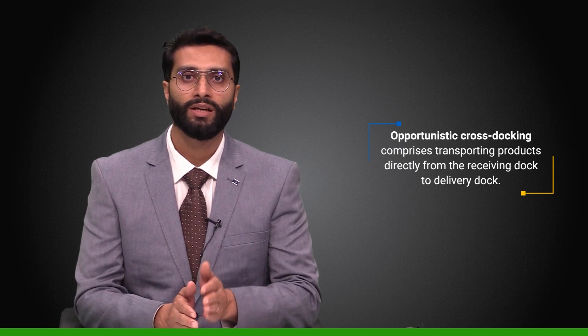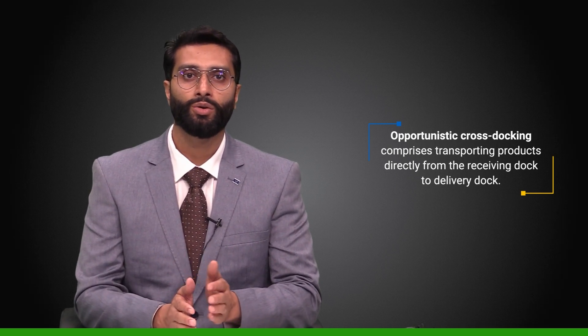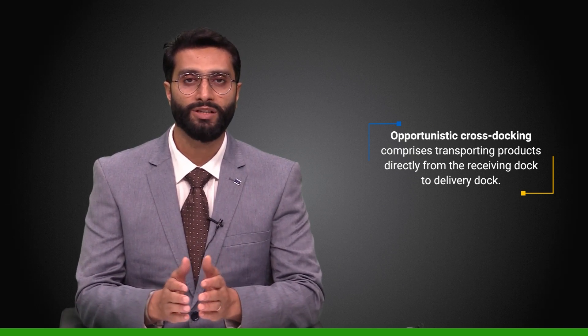Opportunistic cross docking can be useful in some warehouses. It comprises transporting products directly from the receiving dock to an outgoing delivery dock to satisfy the customer's order. This concludes the discussion of cross docking — its process, advantages, and various types. In the next part, we shall discuss postponement strategy and hub-and-spoke and milk-run distribution models.